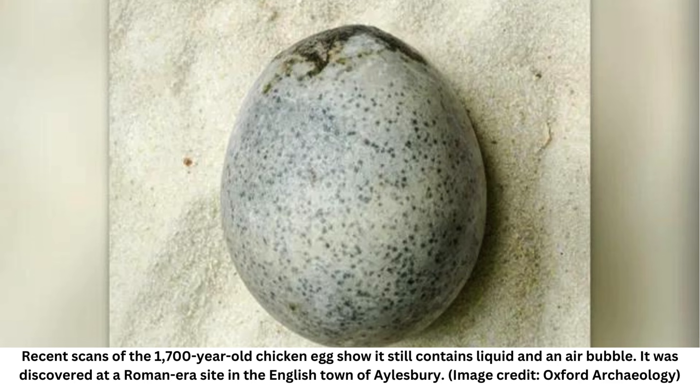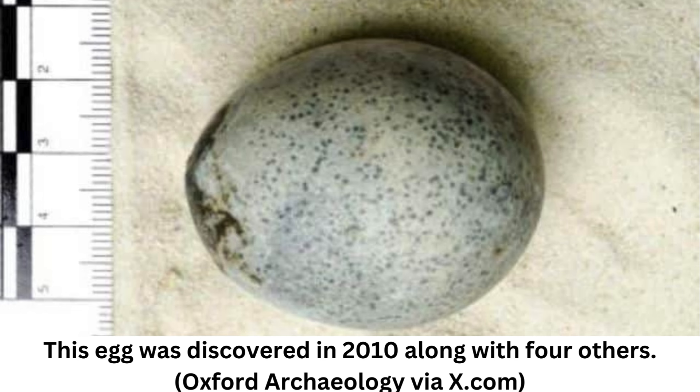The eggs were found in a waterlogged pit at the Aylesbury site, which was being excavated by Oxford Archaeology ahead of a housing development. The archaeologists found evidence of habitation there dating back to the Neolithic period, and the pit dated from the 3rd century AD, when England was a part of the Roman Empire.